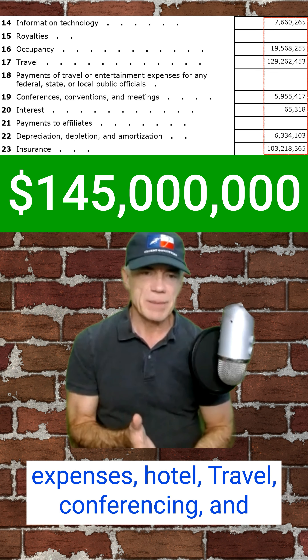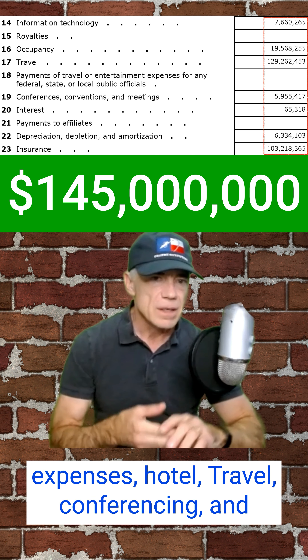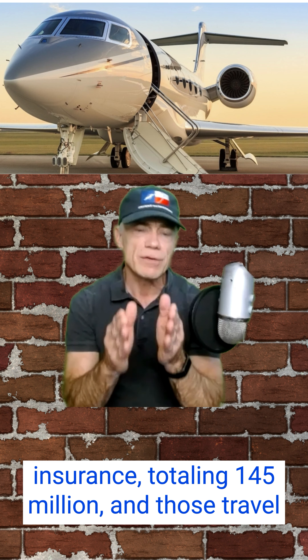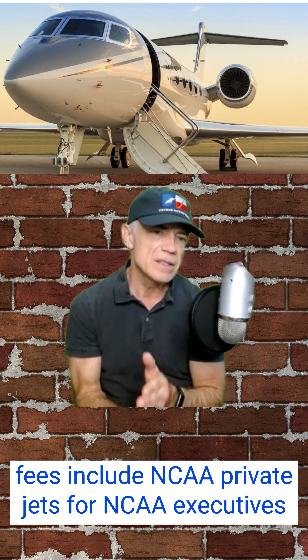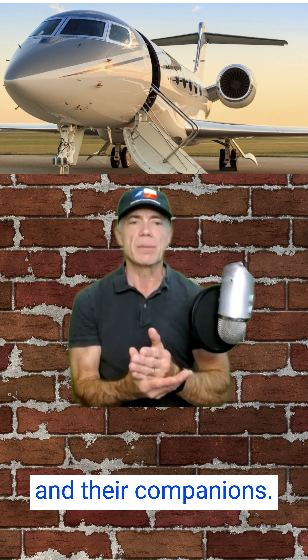Then going down the NCAA's tax return, we have IT expenses, hotel, travel, conferencing, and insurance, totaling $145 million. And those travel fees include NCAA private jets for NCAA executives and their companions.